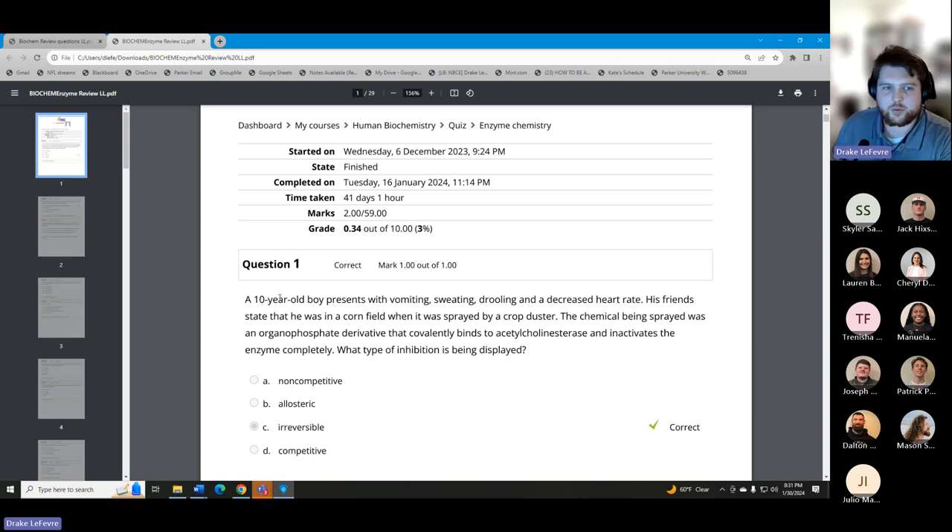Let's do a practice question. Here's a massive paragraph question — so what's the very first thing we do? Not read the first sentence — read the last one. 'What type of inhibition is being displayed?' Okay, so we know we're looking at inhibition. And we can look right at our answers: non-competitive, allosteric, irreversible, competitive. Do we know what all of these words mean?